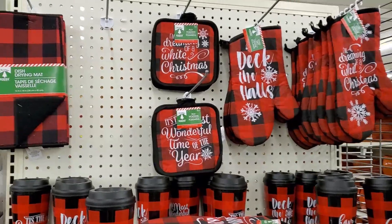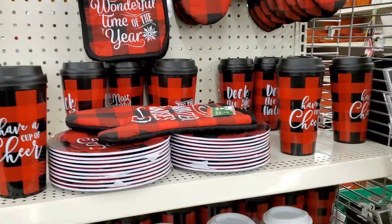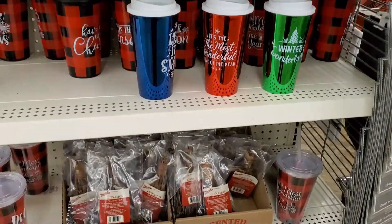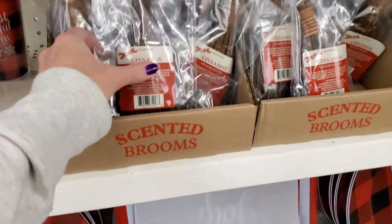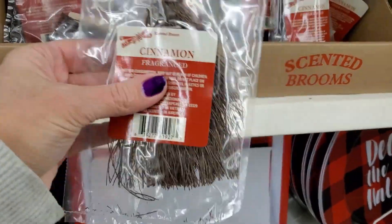And they have all the buffalo check kitchen towels and potholders and things — cups, plates. And I haven't seen these — these are cinnamon brooms, little ones. They smell really good.